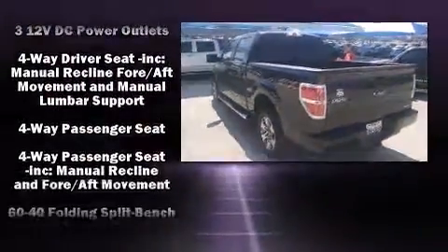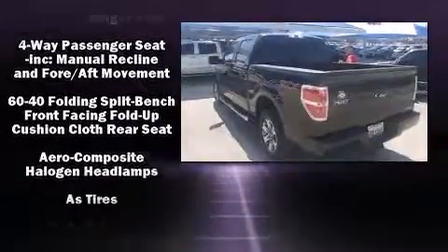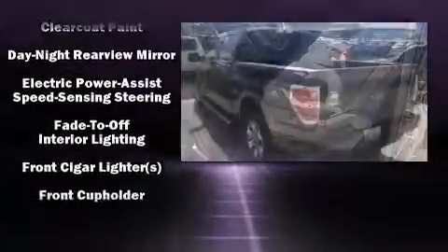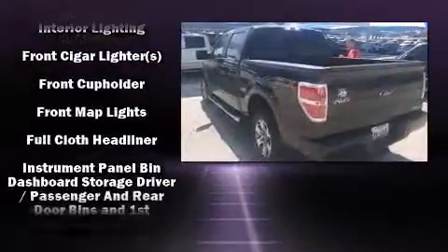Ford prioritized practicality, efficiency, and style by including variably intermittent wipers, remote keyless entry, and one-touch window functionality.